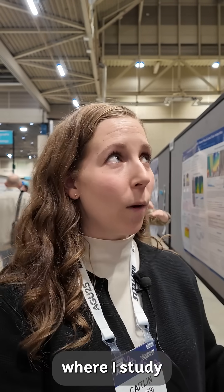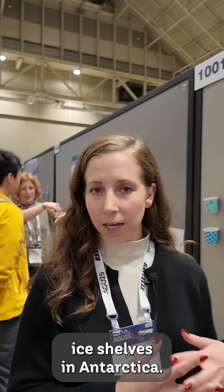Hi everyone, I'm Caitlin Locke and I'm a PhD student at Lamont-Doherty Earth Observatory at Columbia University. Here is my poster where I study ice shelves in Antarctica.